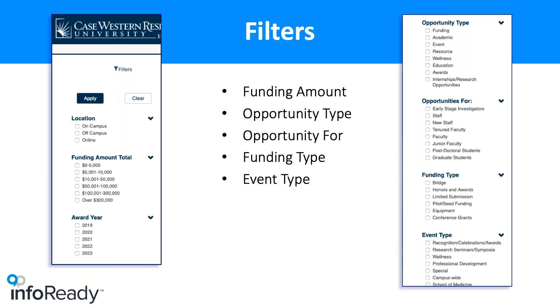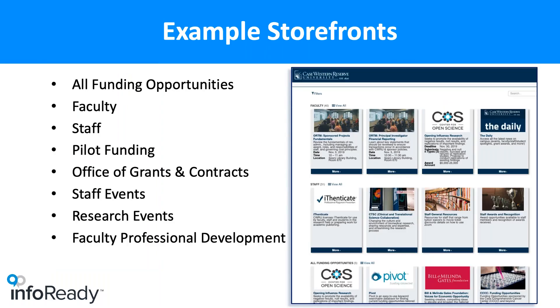Another very important part was figuring out what filters we wanted so faculty and staff could search effectively. Simple filters like location, funding amount, and awards made sense for funding opportunities. We also talked about opportunity types — wellness is very important at Case, so we wanted to filter wellness activities. Education opportunities, awards, and different funding types like bridge funding, limited submissions, and pilot funding were also added so a faculty member can say, I only want to know about bridge funding.